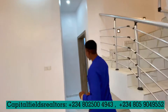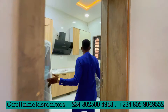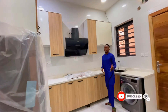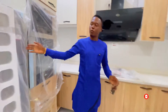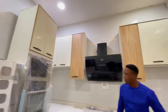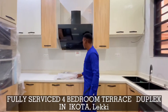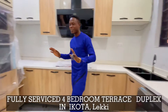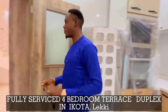Let me take you to the kitchen. This is the beautiful kitchen — it's a fully fitted kitchen. You have an upright fridge provided for you, a washing machine, a microwave, an oven, a cooker, and a heat extractor right here. It's a lovely, cozy, compact kitchen. I'm sure you are going to love it.